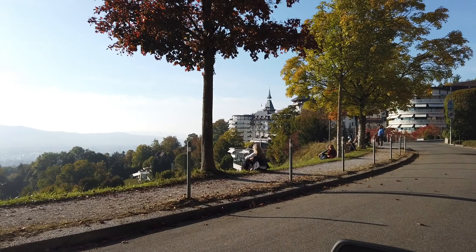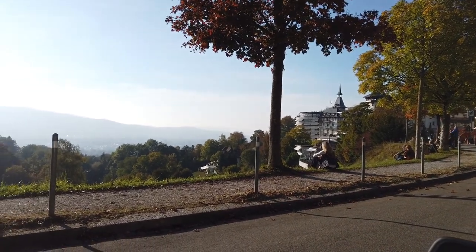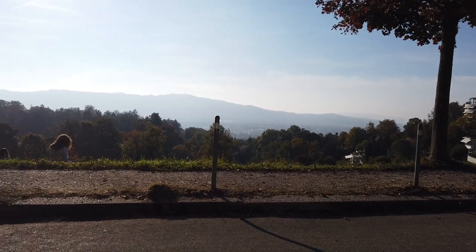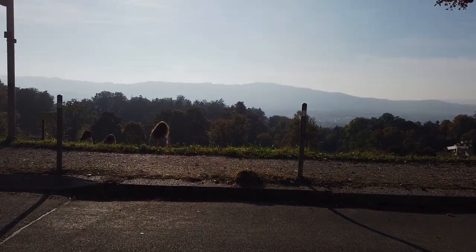Just a glimpse of the Dolde Grand and the fantastic view. Thank you very much for watching and I'll see you in the next video. Bye.